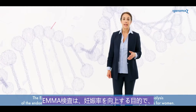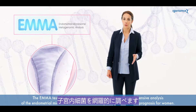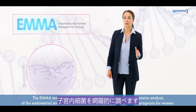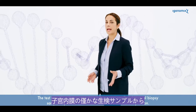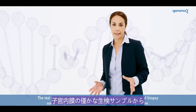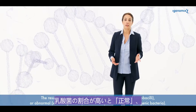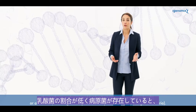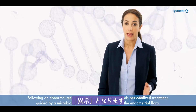The Emma test developed by iGenomics performs a comprehensive analysis of the endometrial microbiome with the aim of improving reproductive prognosis for women. The test uses next-generation sequencing and a small endometrial biopsy sample to provide an overall view of its bacterial composition, providing the status of the endometrial microbiome. The results are either normal, with a high percentage of lactobacilli, or abnormal, with a significant presence of dysbiotic and/or pathogenic bacteria.